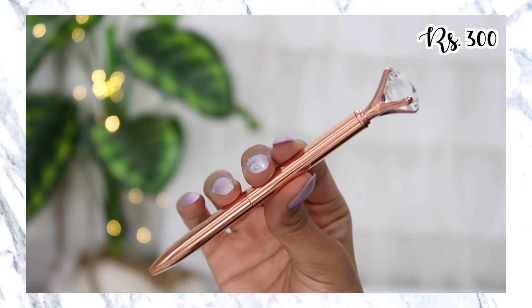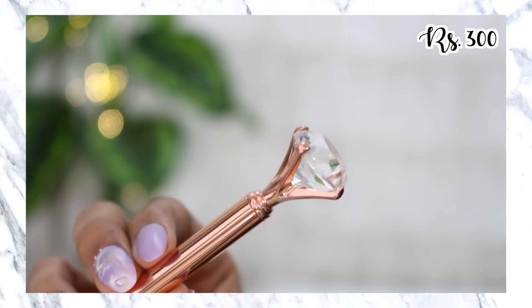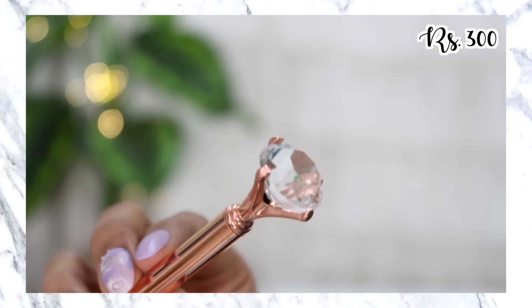I promise this is the last pen I picked up. This is a rose gold pen with a diamond at the end — it's a regular blue ballpen, but it's so cute. It's also very smooth and nice to write with, but I picked it up honestly for how it looks. I thought it would be great for flat lays and of course to use as well.